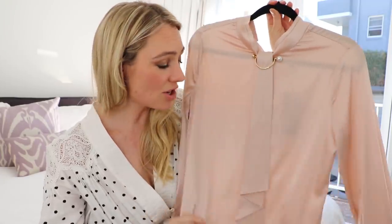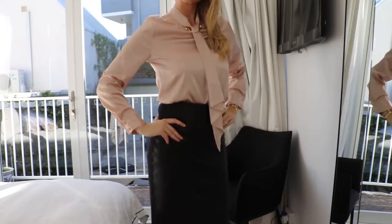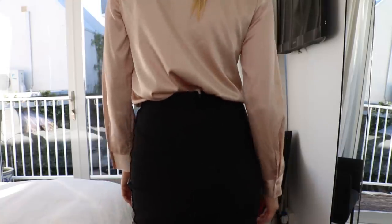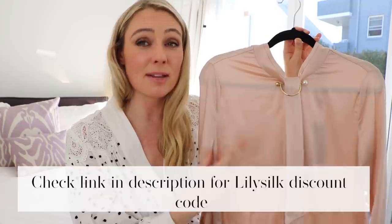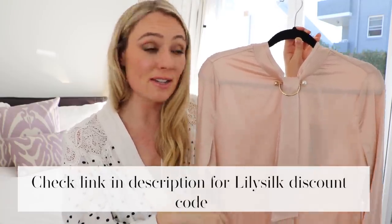The color fits beautifully with my existing wardrobe color scheme. What I love about this is it's so incredibly versatile — I can team it with my leather pencil skirt for meetings, or wear it casually with beautiful denim jeans and high heels. It's so feminine, elegant and chic. Lily's Silk are actually really reasonably priced, and they've given me a discount code, so check the video description box below to get a great discount.